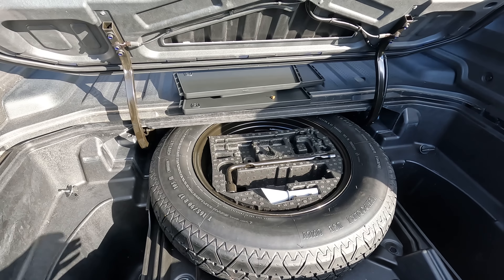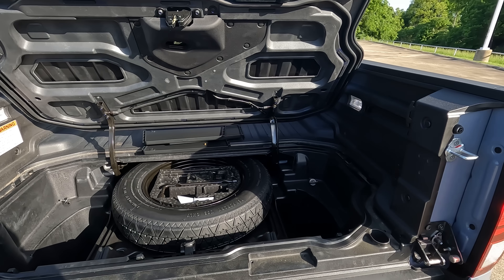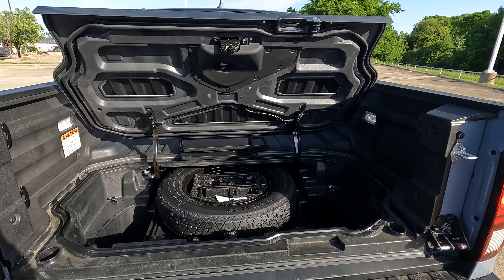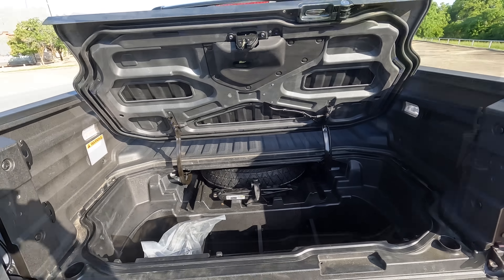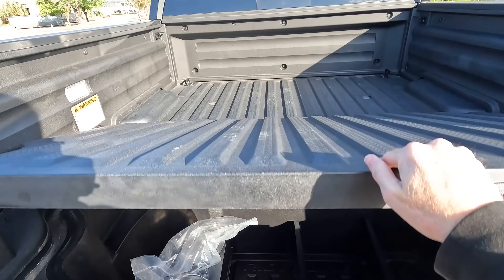You can see the functionality that's built in back here, and you also have in-bed audio. So again, the ultimate tailgating truck in a multitude of ways. What gentleman doesn't have the ultimate tailgating truck? And yes, like a gentleman, I did not over-tighten those tray bolts.